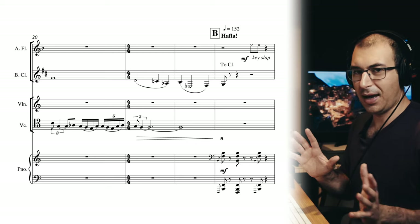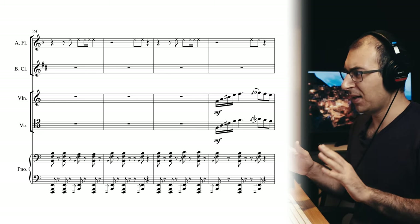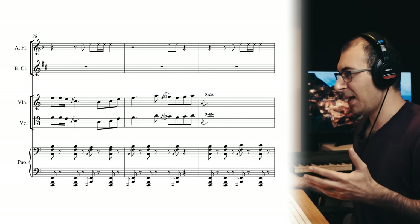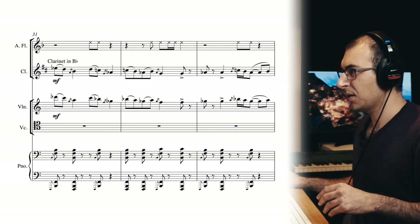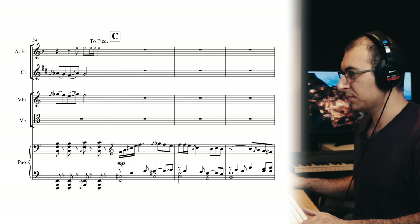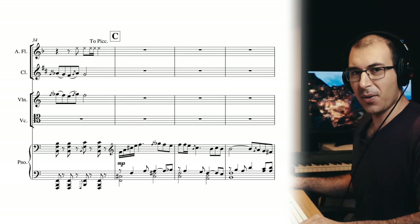About two minutes in, it starts showing the transition to a completely new, contrasting section — different techniques with the key slap and the flute, different rhythms in the piano. This is the first time the piano even comes in. And then it has that kind of klezmer-like situation going on. So that's enough of 'Going Back.'